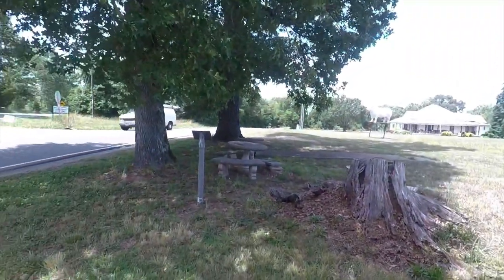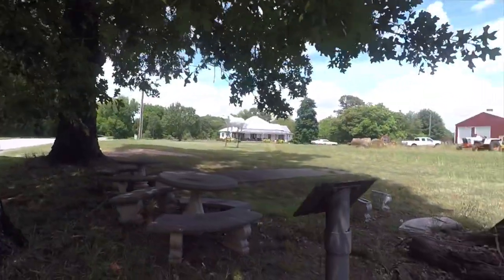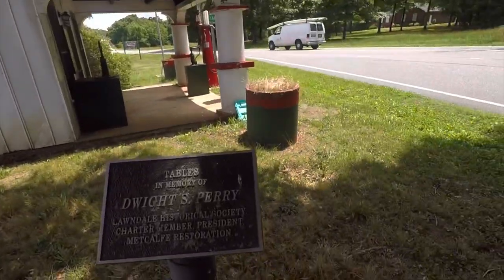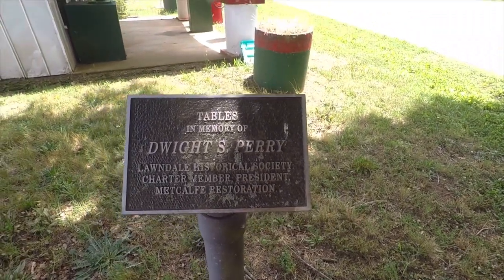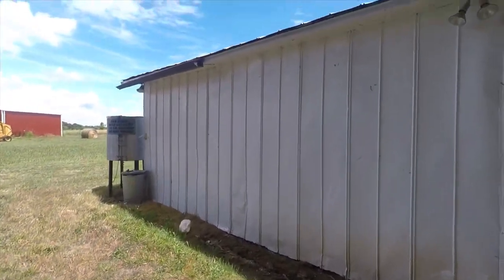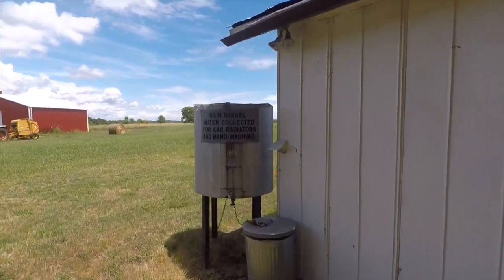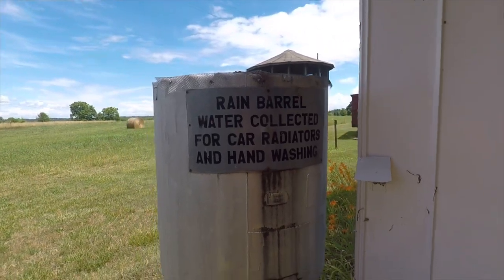We've got a whole grocery store back some day — I think that's Vilo. We can sit here and have a rest around the back here. Looks like they've got water here which runs off into a rain bearer. Rain bearers are auto-connected for car radiators and hand washing. That's pretty good.